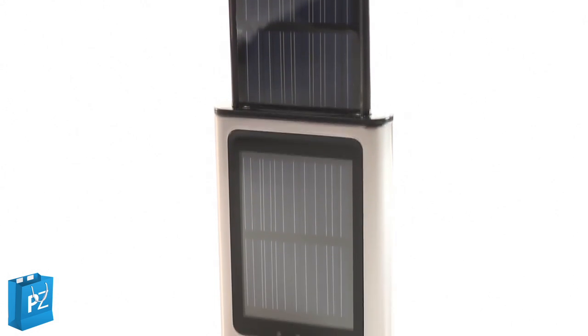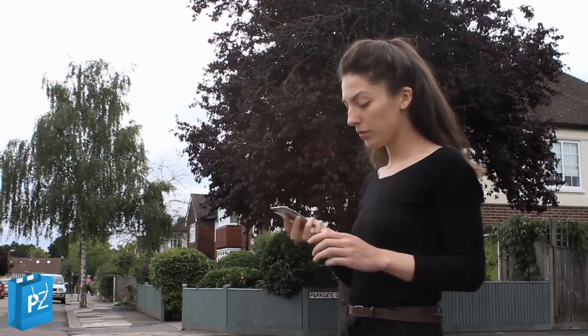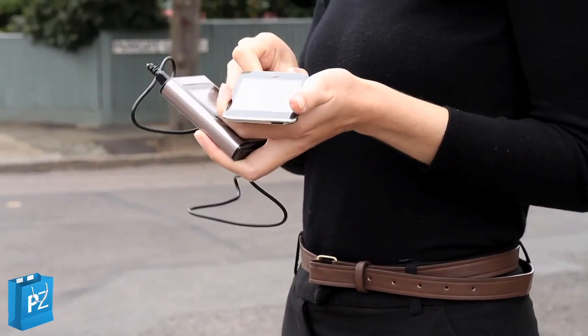This super compact solar mobile charger is perfect for all those who are often away from power points. The next time your phone loses power you don't need to panic — just plug it into this useful gizmo and it can happily restart your conversation.